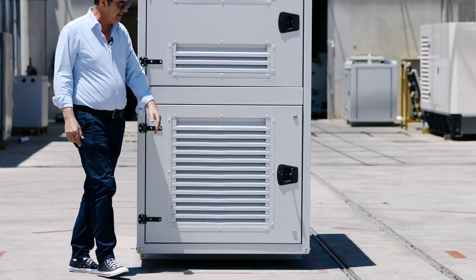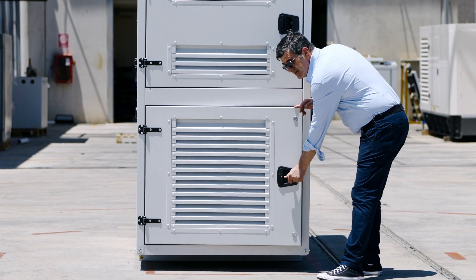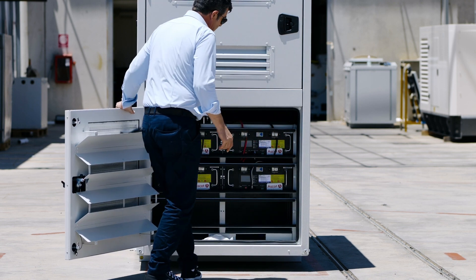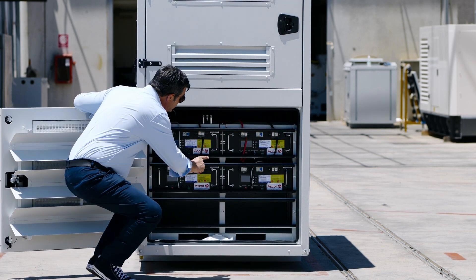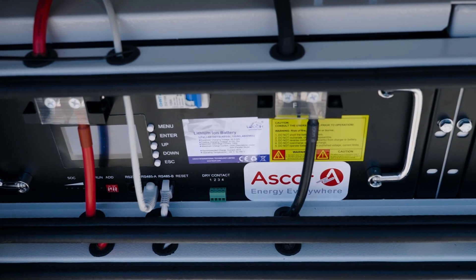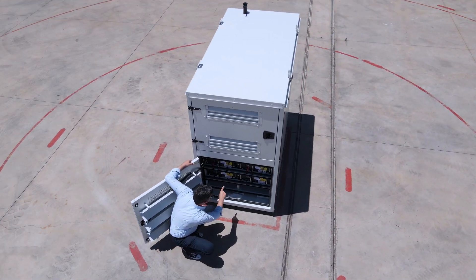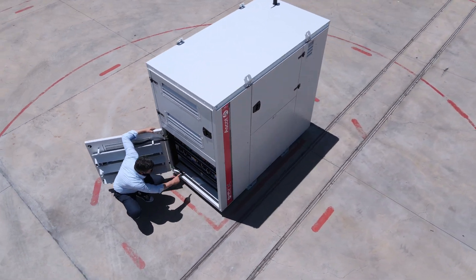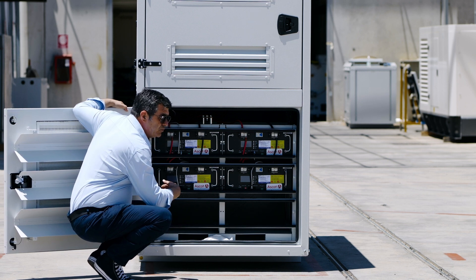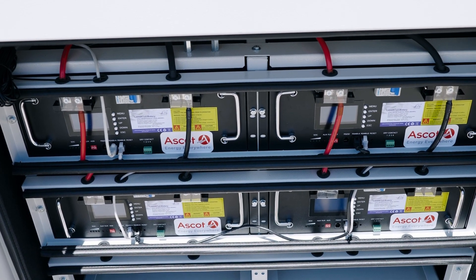The battery bank is located on the rear side, on the bottom, to guarantee good temperature control. It is composed of four lithium-ion batteries, 100 ampere hours each, in a 19-inch rack frame that is able to accommodate further batteries, up to 600 ampere hours.